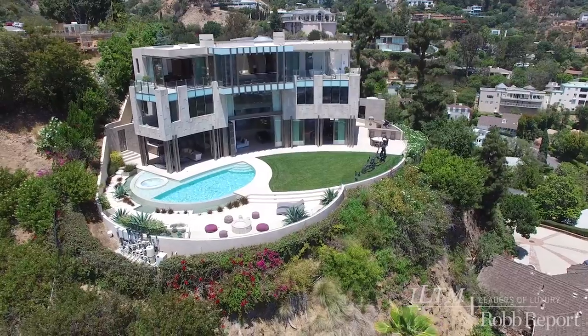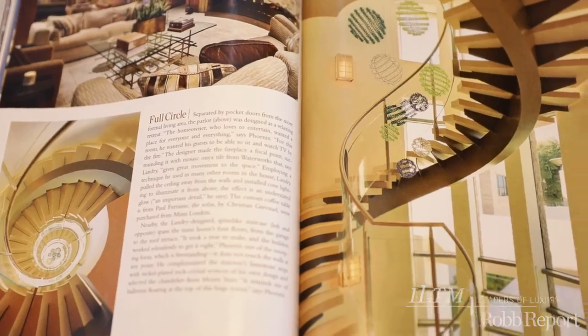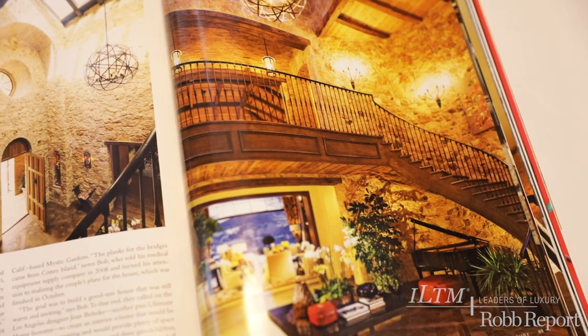The fact that we do both modern and classic has allowed us to work with a very wide range of clients. Some people come to us wanting a very traditional look and lifestyle. Some other people come to us and they're very modern. Over the years, we see there's more demand for contemporary work.